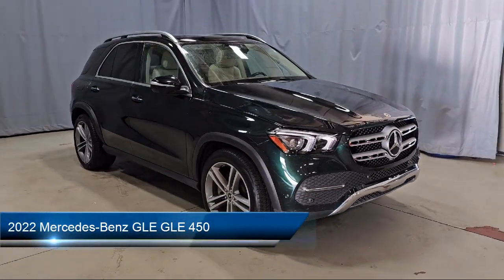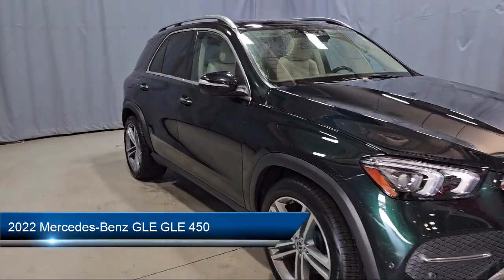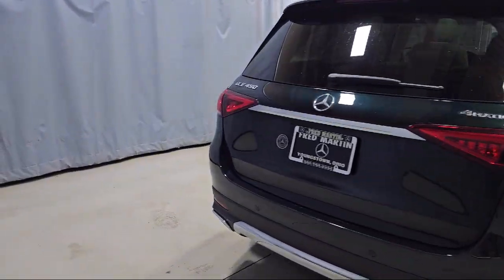It comes equipped with wood door panel insert, wood dashboard insert, weather band radio, MBUX navigation system, MBUX premium audio system, and MB tex upholstery.